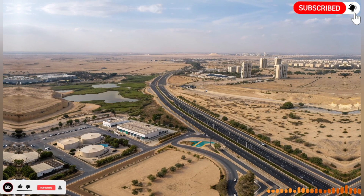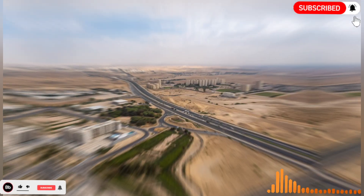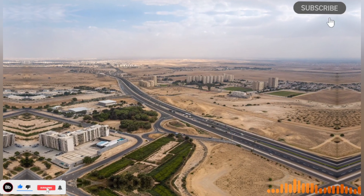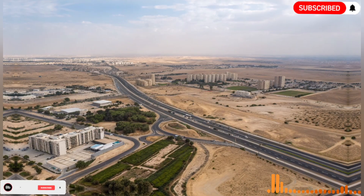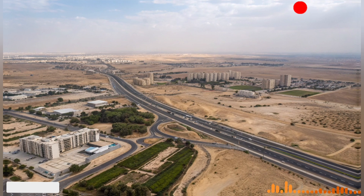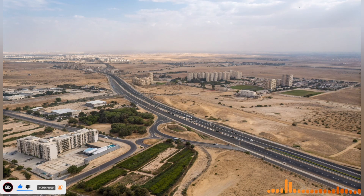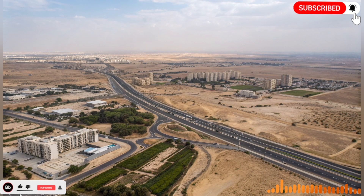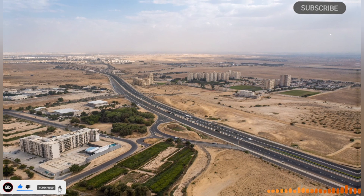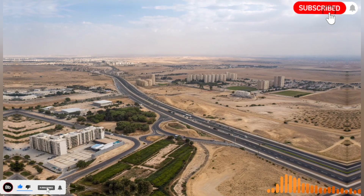Countries in Africa, Asia, and Latin America have sought Israeli knowledge to help develop sustainable water solutions, highlighting how local ingenuity can have worldwide influence. As climate change intensifies and populations grow, water scarcity remains a pressing concern. Israel continues to invest in new technologies, including desalination plants along the Mediterranean coast that turn seawater into fresh water, and advanced monitoring systems that optimize water use. These innovations ensure that the man-made river remains effective and adaptable for the future.